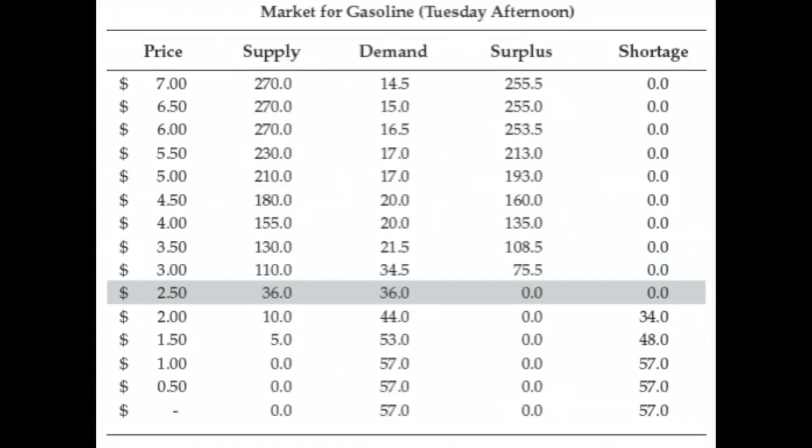On the other hand, what if the price is below $2.50? Let's take for example what if it's a dollar. At a dollar, the quantity supplied is zero and the quantity demanded is 57. So there's a shortage of 57 gallons — people in the marketplace collectively want to buy 57 gallons of gasoline but nobody wants to sell even a single gallon, and so those buyers are frustrated.